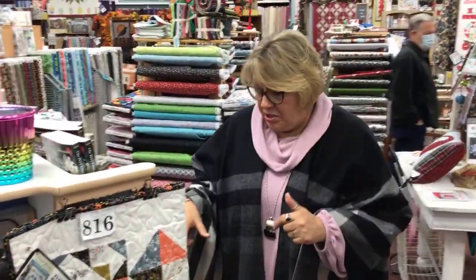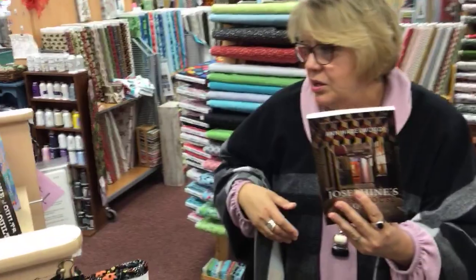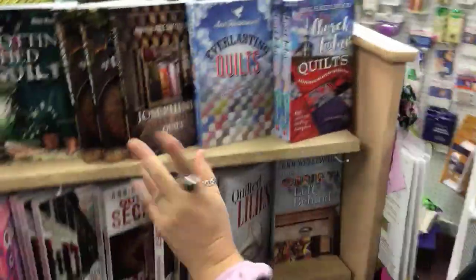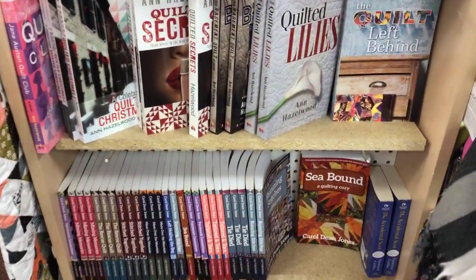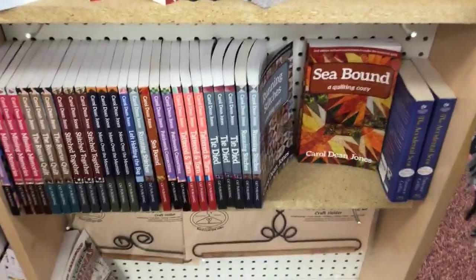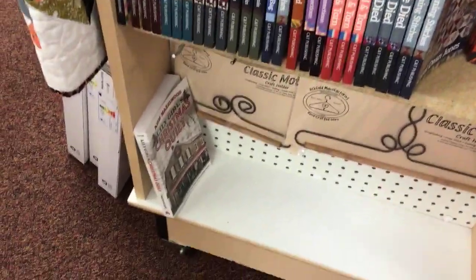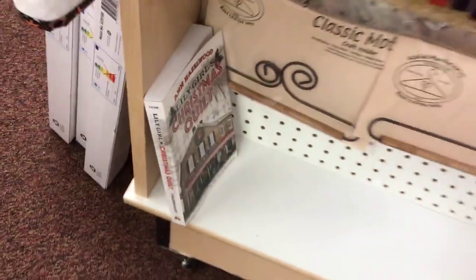We have books — right now in the quilting section, like Josephine Holt — all kinds of novels, fictional novels about quilting and series of books. We've got some real big book readers on our staff, and they're always recommending good ones. Again, great stocking stuffer. If you've got a friend who quilts and is a bookworm, these are great opportunities.